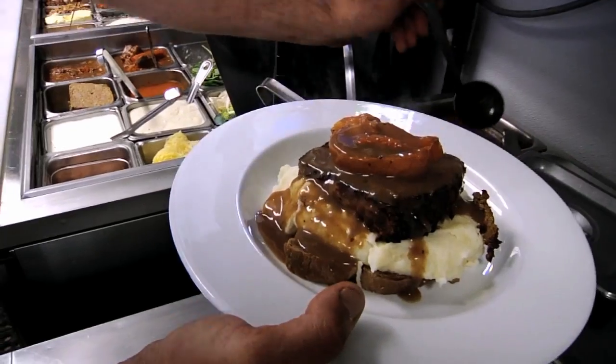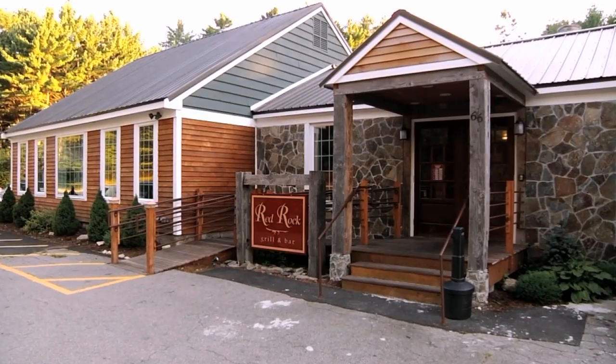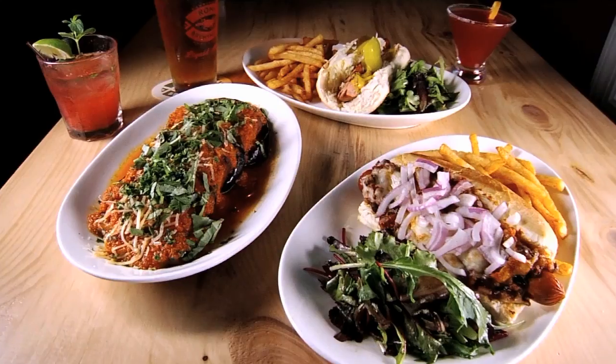Meatloaf smothered in Guinness gravy, chicken pot pie, egg rolls, breakfast for dinner. Red Rock Grill in Upton, Massachusetts is a down-home dining destination with upscale spins on comfort food classics.